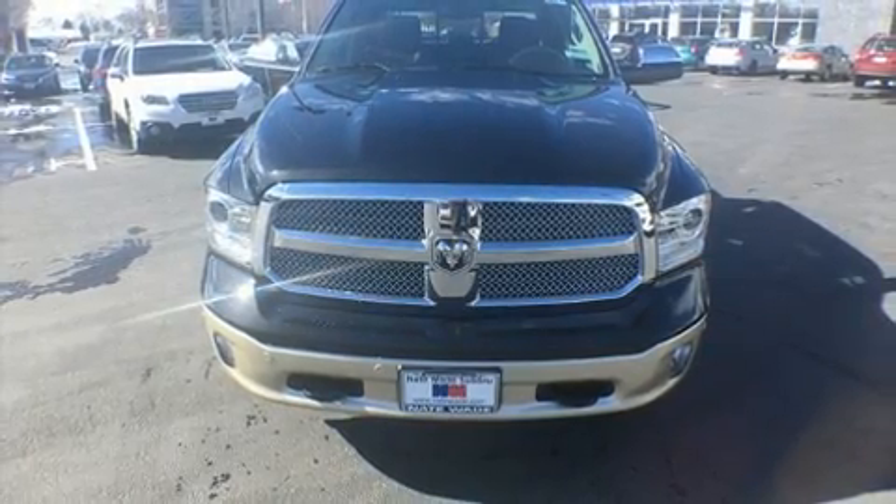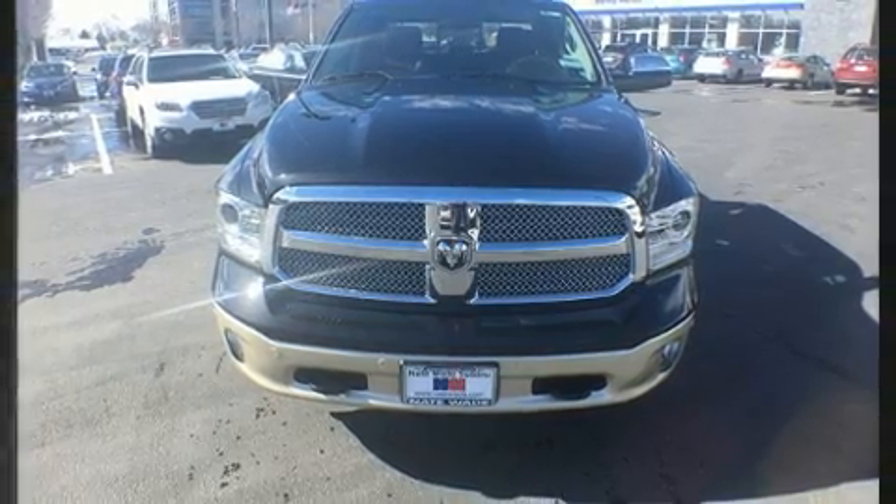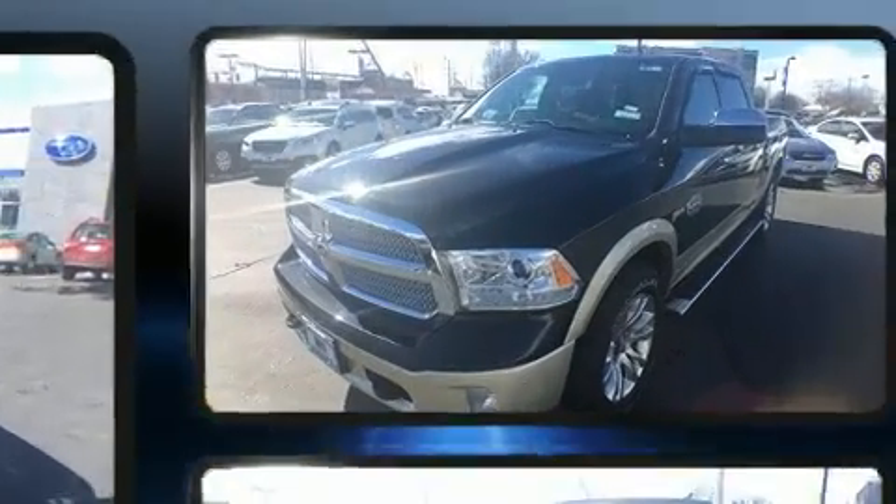Get excited about the 2016 Ram 1500. This four-door, five-passenger truck has not yet reached the 20,000-mile mark.